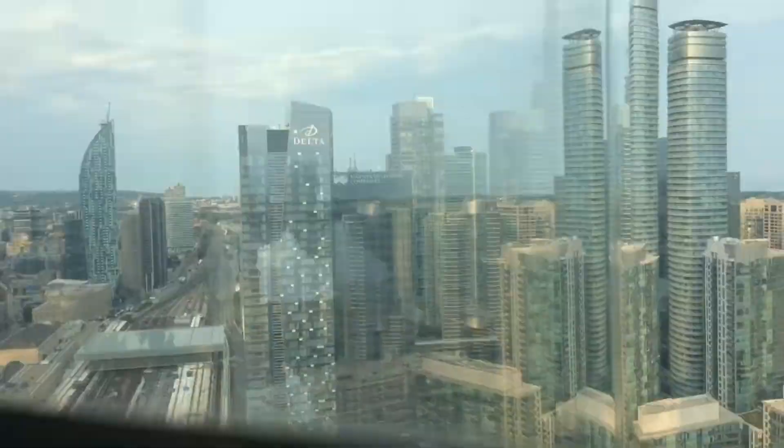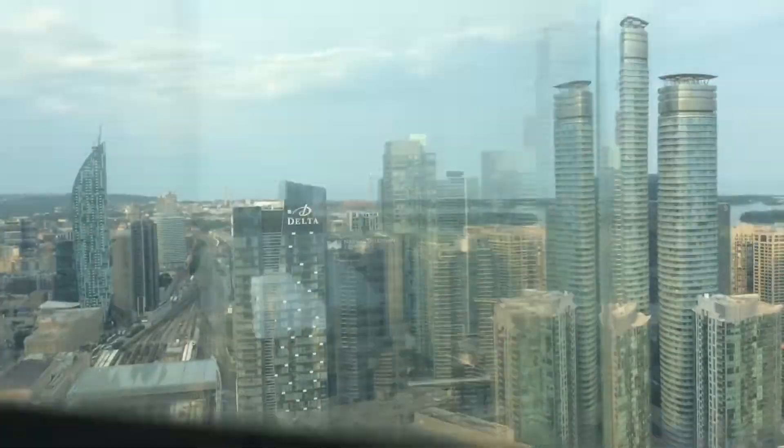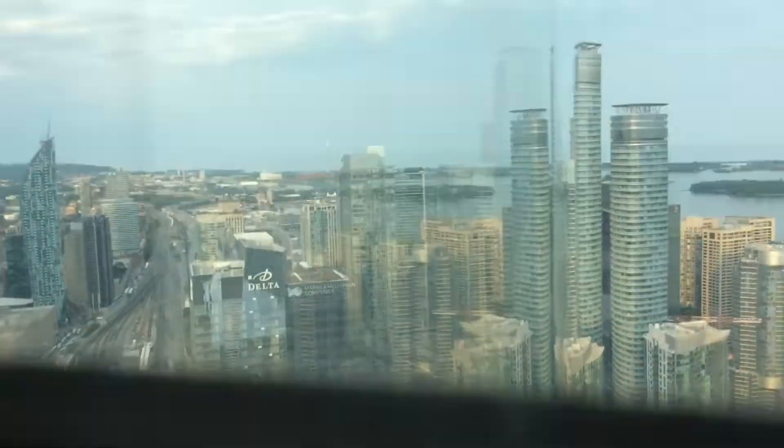You can have a pretty great view with your meal. If you look out now, you can see Ripley's Aquarium, Metro Convention Center, Union Station, Delta, some very nice bottoms, and Ripley's Ontario blending right into the clouds there — looking gorgeous as usual.